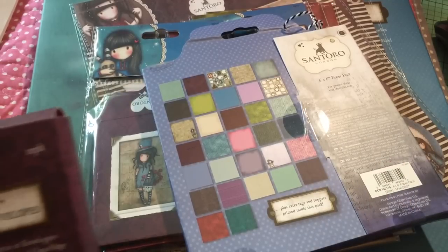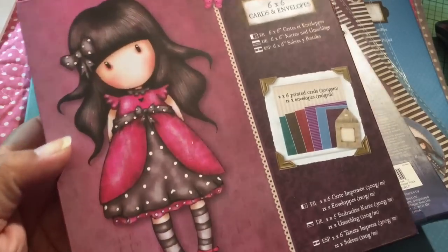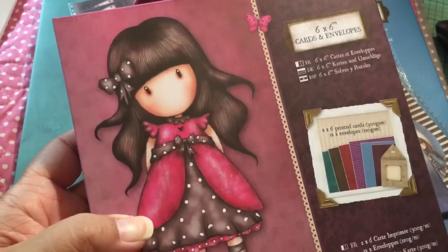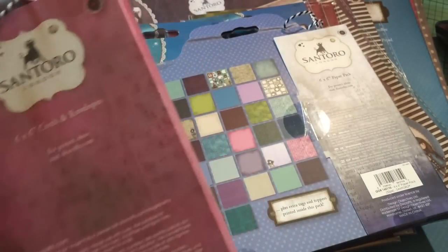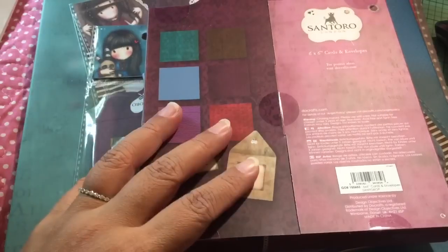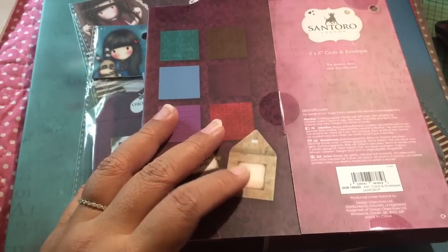I also ordered this, which is a cards and envelopes package. You get 12 cards and envelopes in this pack. This is not a newer one — this stamp didn't just come out; it's an older stamp. This was a good price, too — it was like $5.53 for this pack.